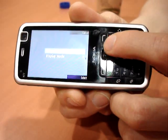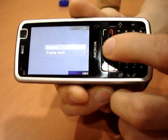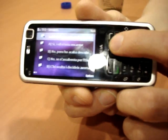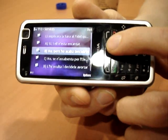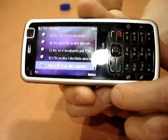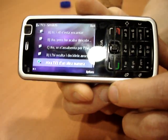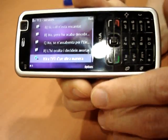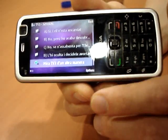Here we can see another aspect, which is the interactive TV services. This is accessed by a menu from the phone and then allows things such as SMS voting, or as shown here, voting over a GPRS connection. There's also the ability to go to a web link within the browser supplied on the phone — in the case of the N77, it's the S60 browser as found on many other S60 phones.